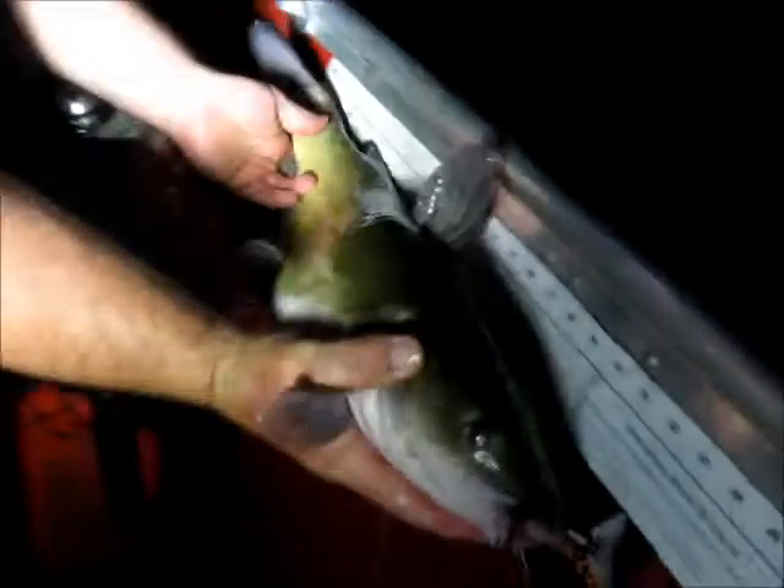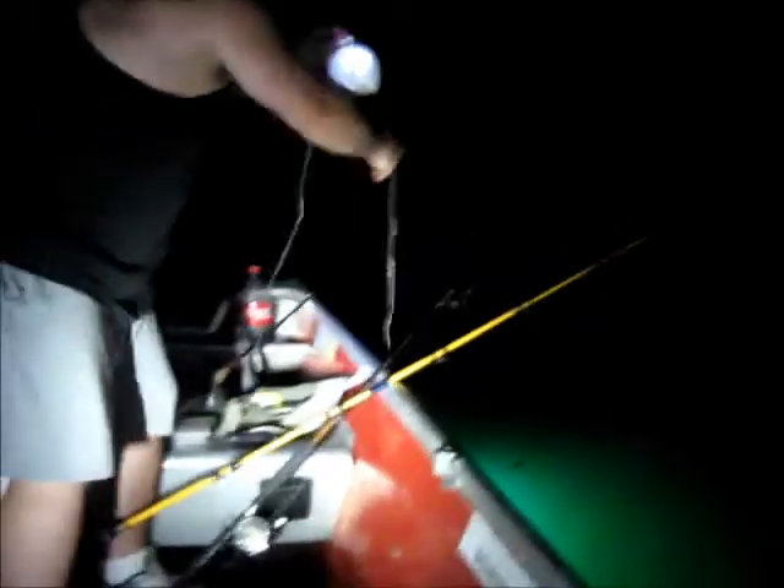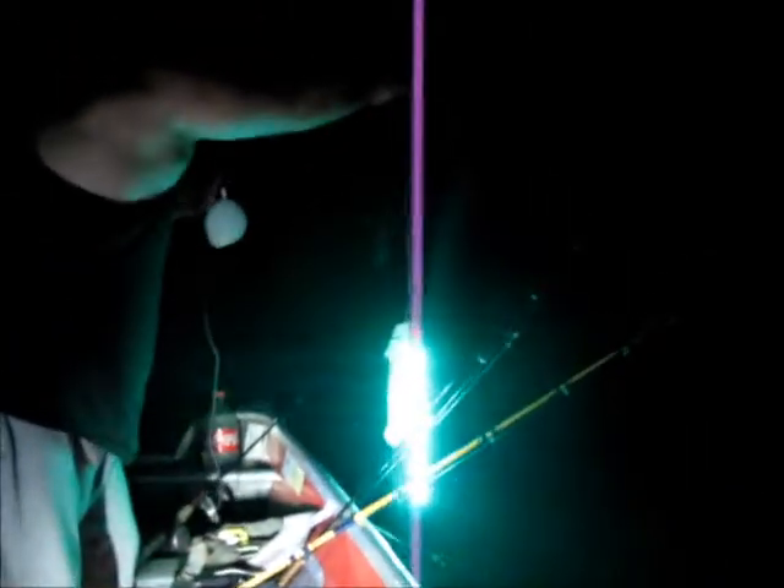Nice female channel cat. That's a 26-incher. 26-incher. Sure, Bob's green light. Green light. Jump sack. That's one I like.